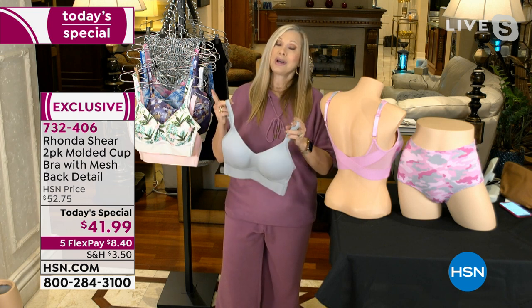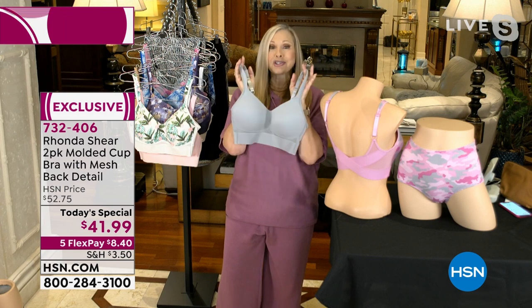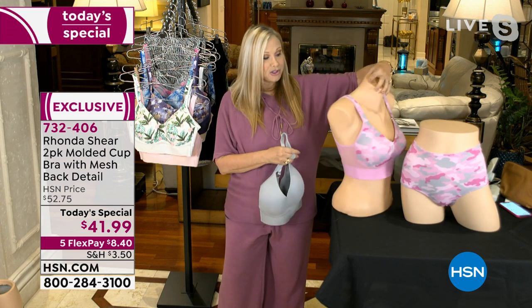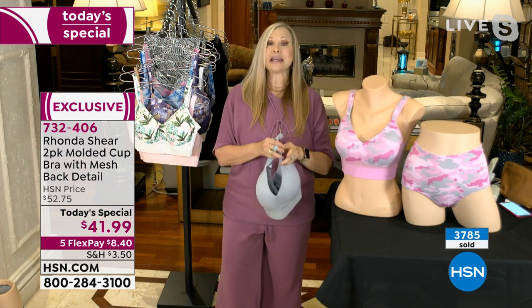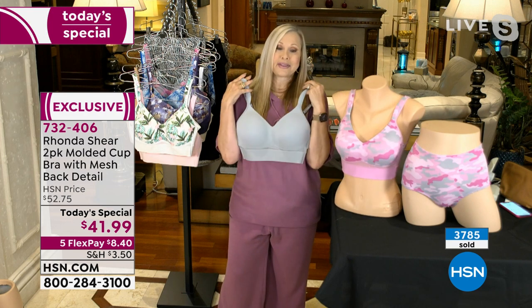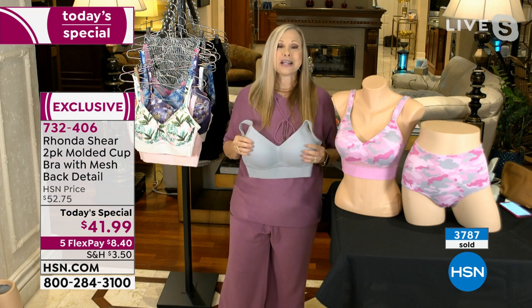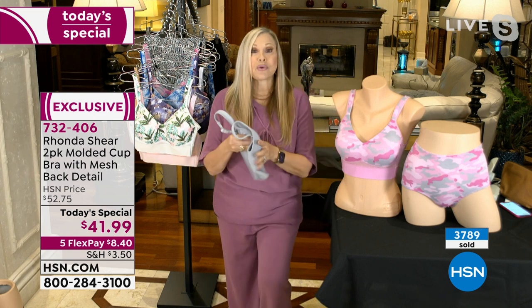You'll see the prints are on fire, and you pay a lot extra for prints — not with us. You're getting two amazing bras, one print and one solid tonight. The camo comes with this beautiful soft dove gray — just a beautiful neutral color. So you're going to love it. You're going to love that there's no underwire. You're going to step into this bra and not have anything to worry about except looking amazing.